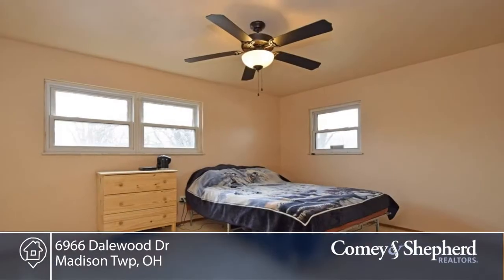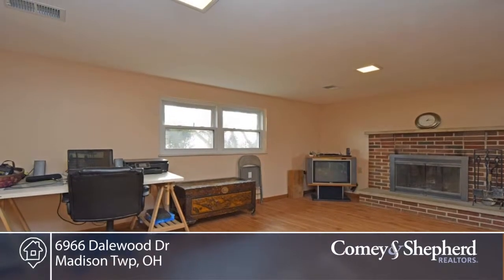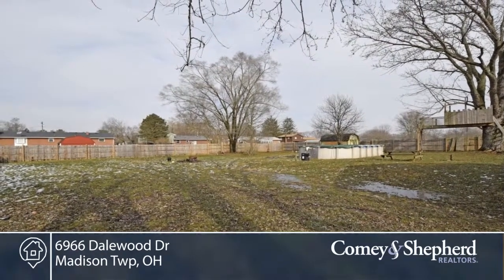Updates in the last three years include new roof and gutters, water heater, HVAC and heat pump, basement flooring, fence, pool pump and solar heater. There's a garage door opener and keypad entry as well.